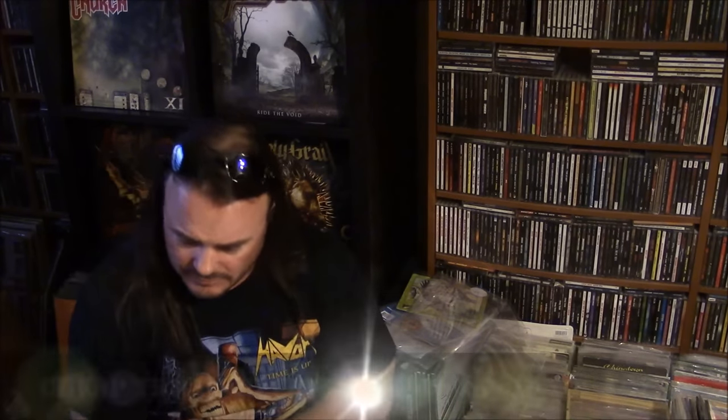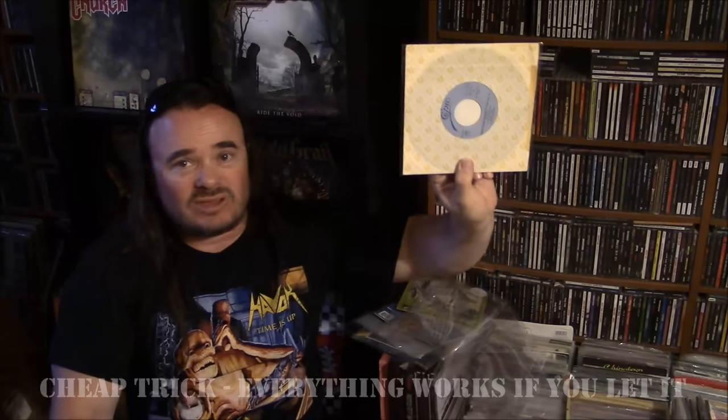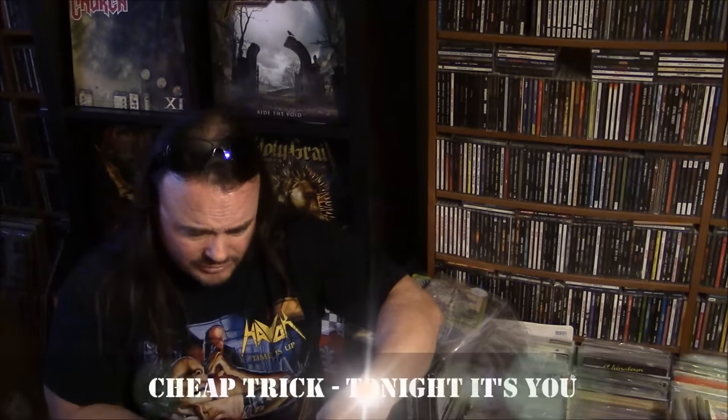This one I picked up online. Got the next two — both Japanese pressings — really cheap, like $3 or $4 each. I bought them both because the shipping was the same for both. This is Everything Works If You Let It and Way of the World, Live Japan Jam 1980, a Japanese pressing on Epic Records. And then also Cheap Trick — Tonight It's You, I think this was from around '85, backed with Wild Wild Woman. Another Japanese pressing. I'm a big Cheap Trick fan, so I was happy to snag them both. I don't actively seek out Japanese pressings on 7-inches, but they are cool if you can find them for a decent price.